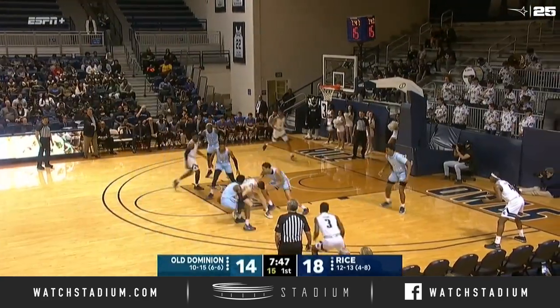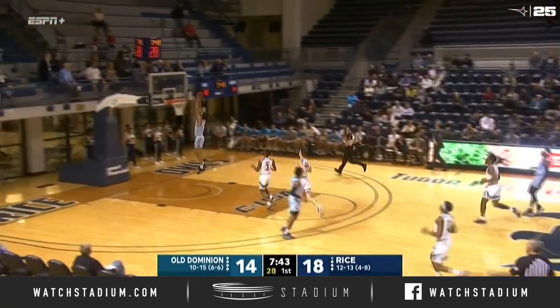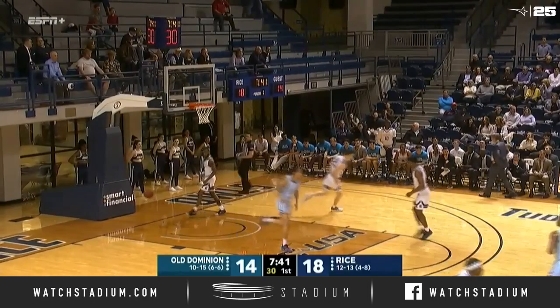Out to the basket and a foul for Robert Martin — he thought he was going to take the three. Old Dominion has changed defenses; they went to a matchup. Here's the steal! Reese to the rim, flushes it home for the Monarchs.